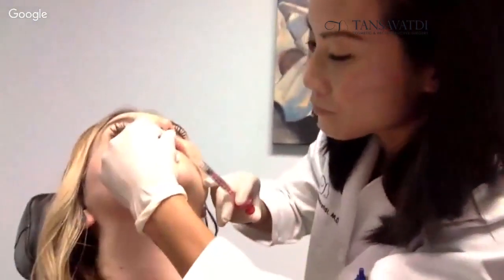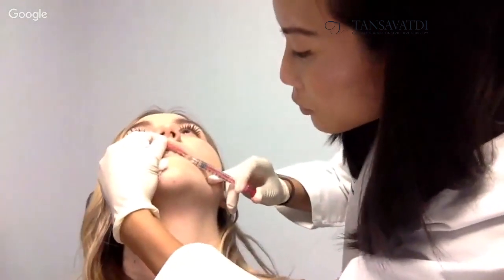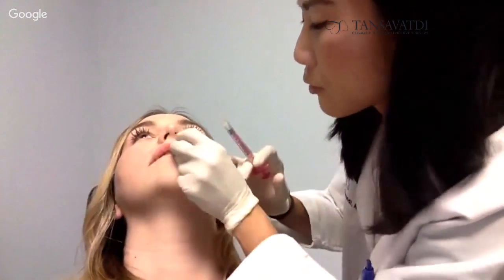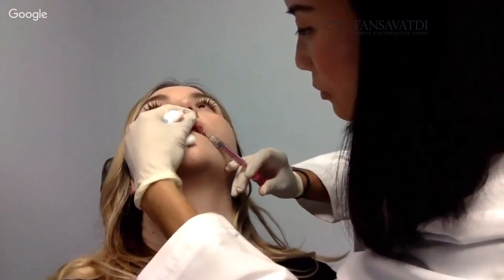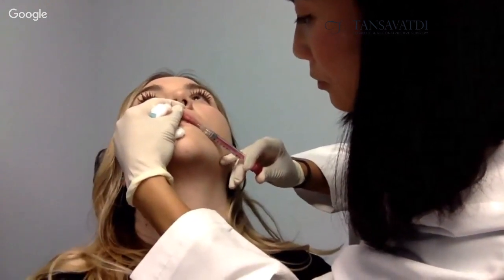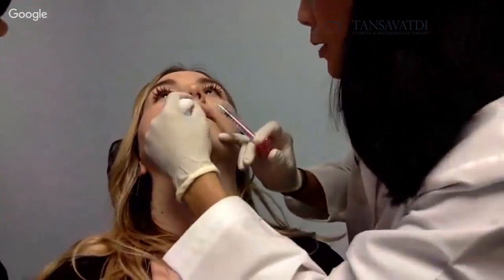I'm going to come over to this side and finish this up. Just a little bit more here, and then just a little bit on the cupid's bow.